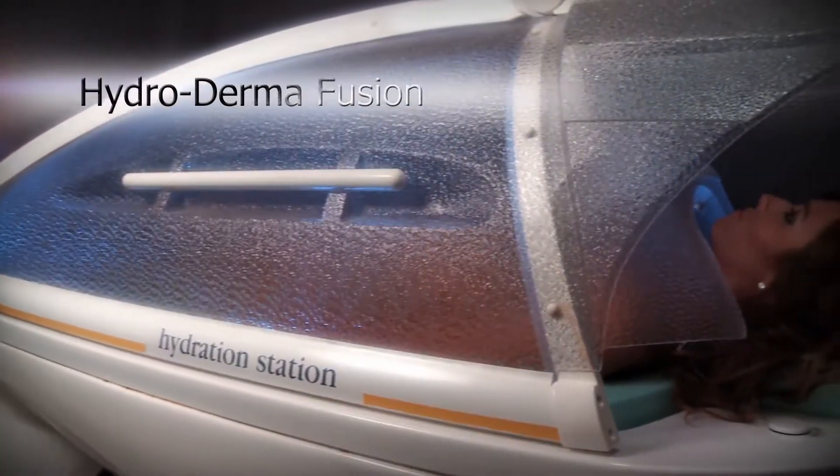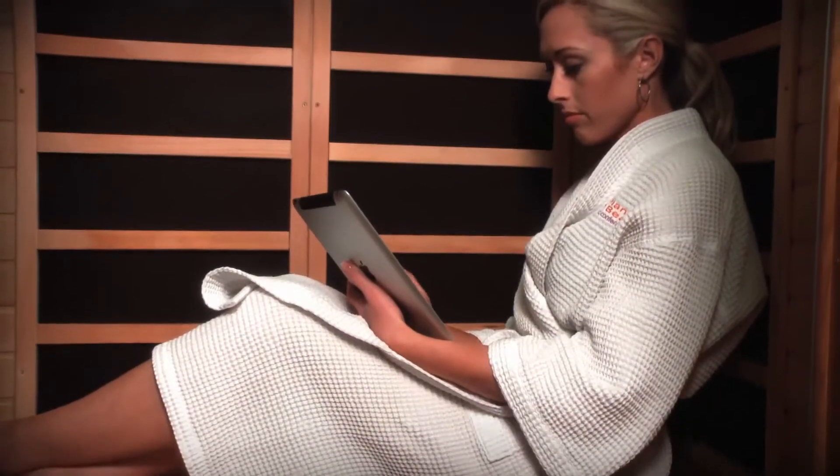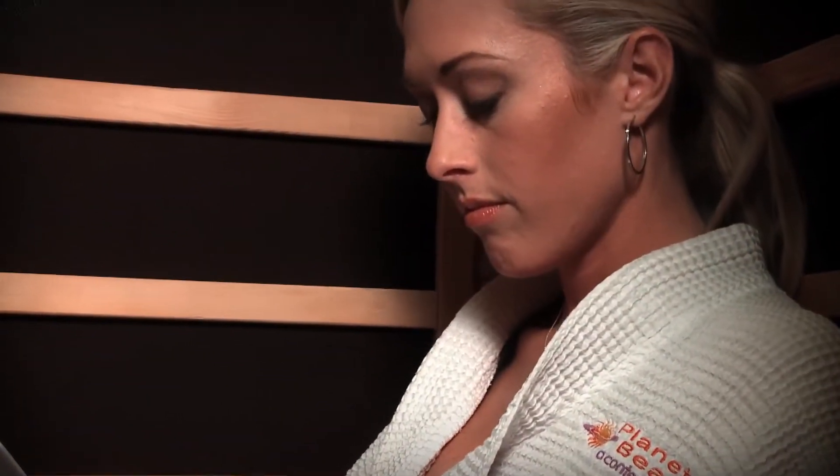Relax your mind and body with hydrodermafusion, a perfect harmonization of heat and vitamin-rich steam. Sonotox uses infrared waves to deeply penetrate the skin into the muscular tissue to smooth muscles and improve blood circulation.